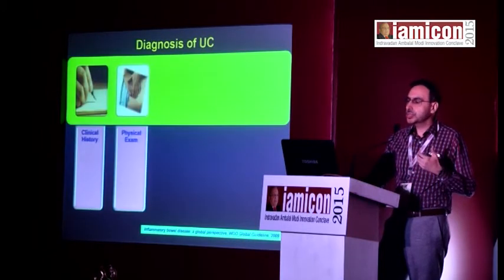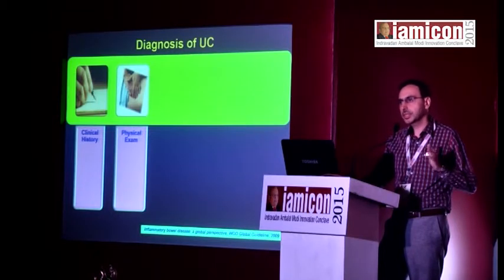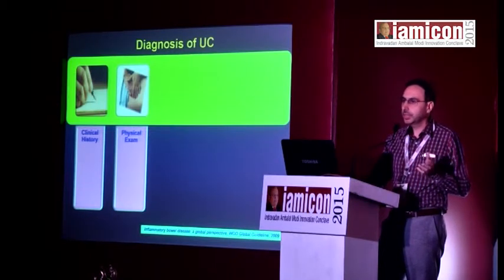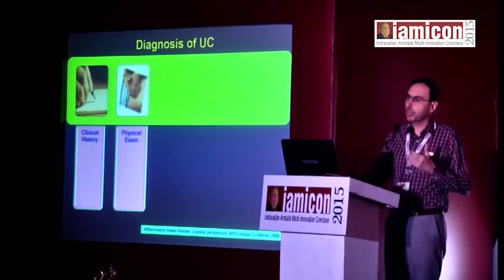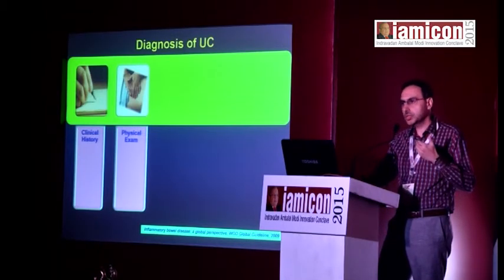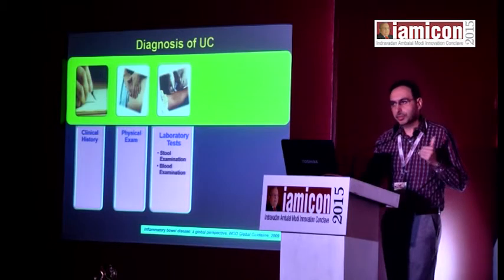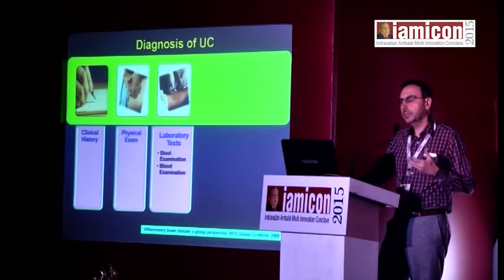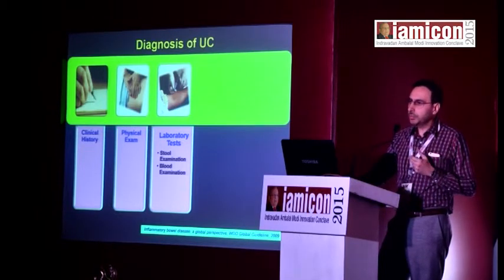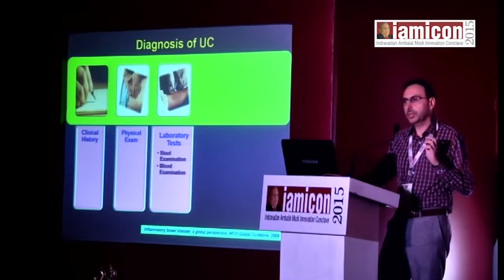For diagnosis, clinical history is always very important — classically if someone is bleeding per rectum along with diarrhea of some duration. In a very acute phase one always thinks about infective colitis, but if history runs into weeks then ulcerative colitis becomes an important possibility. Regarding investigations, two important tests: in stool, what we call fecal calprotectin levels.